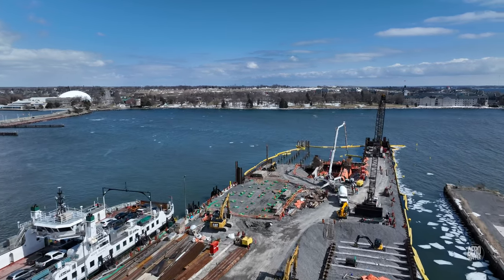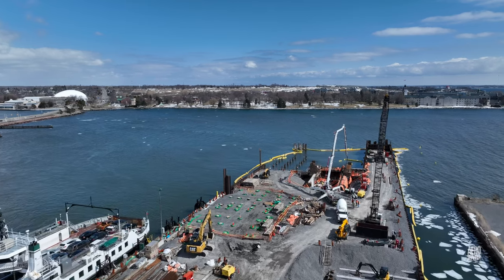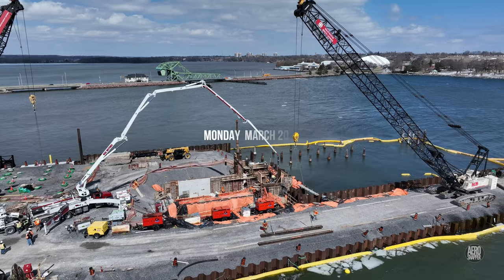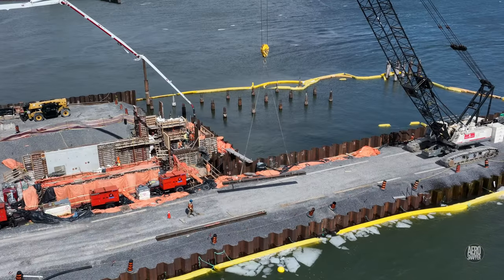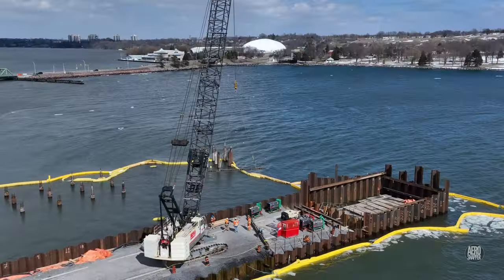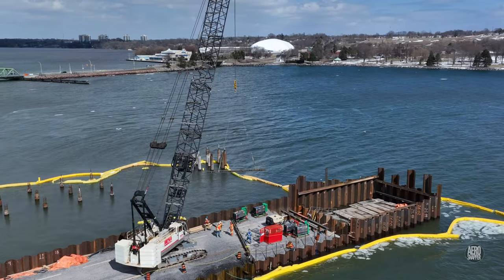This update will cover a few busy days in late March 2023. Considerable progress is being made in building the first of two new ramps for the ferry. There's work on the finger dock too.